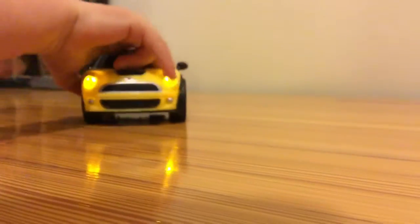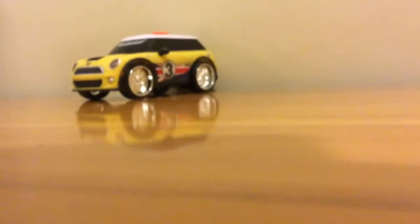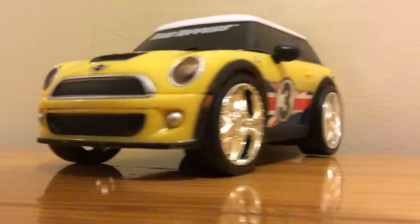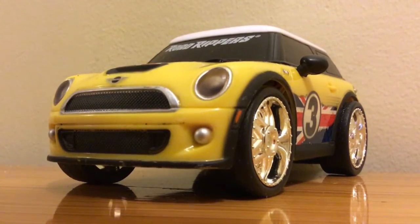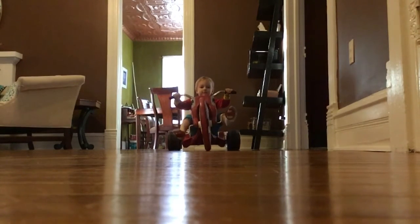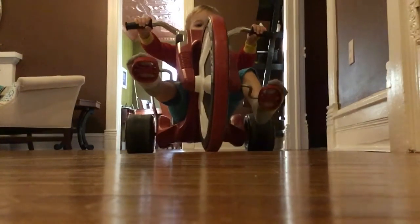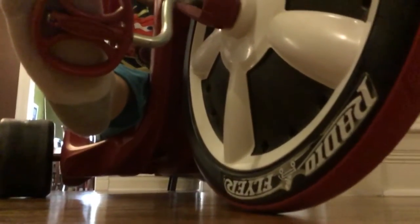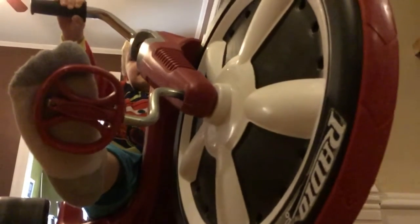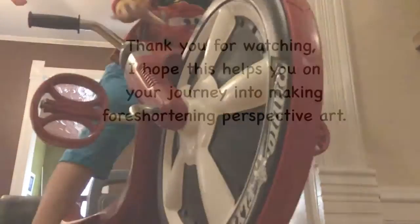This is son number two helping mommy shoot a video. In this clip my son is driving his favorite big wheels towards me. Right now it doesn't look so distorted, but the closer he gets that front wheel is ginormous. I think this frame is my favorite because it shows you that foreshortening perspective. Thanks for watching!